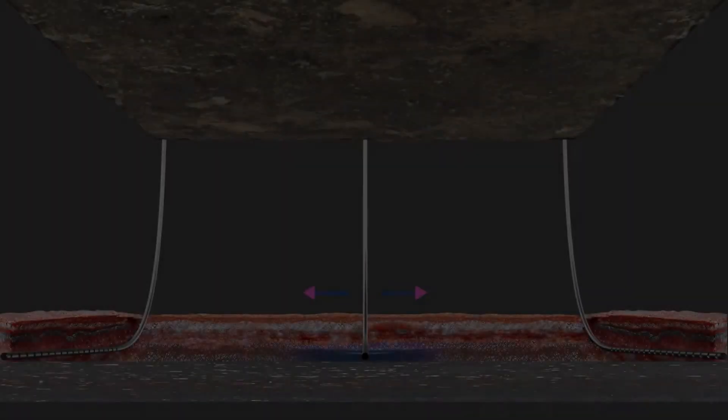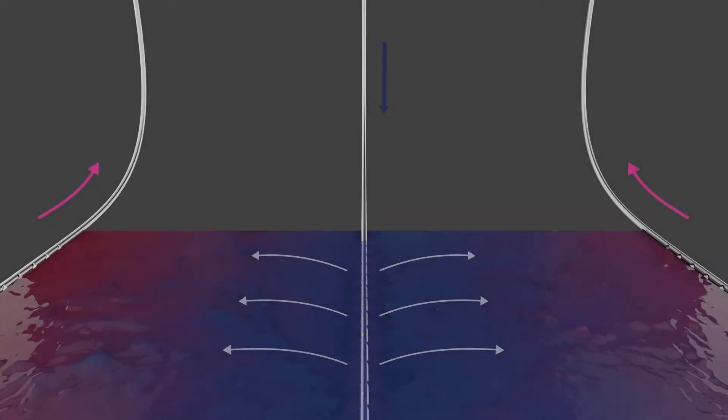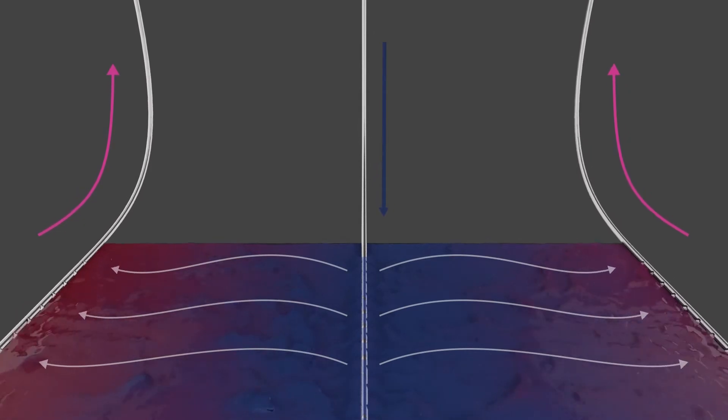Once injected in the potash matrix, the brine moves in a continuous wave-like front from the injector to each producer, maximizing contact with high-grade KCl minerals in the reservoir. The pink KCl-saturated brine is recovered in the horizontal production wells with a similar packer setup as was used on the injection wells to control inflow.